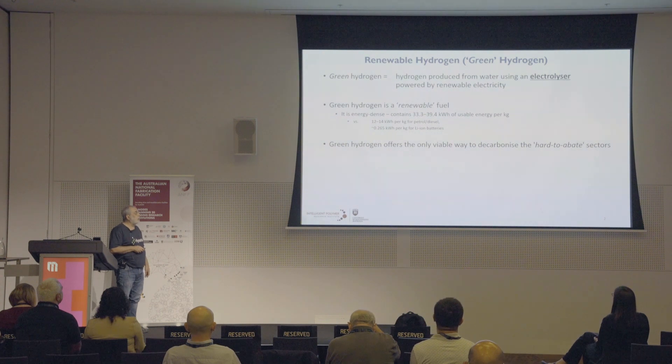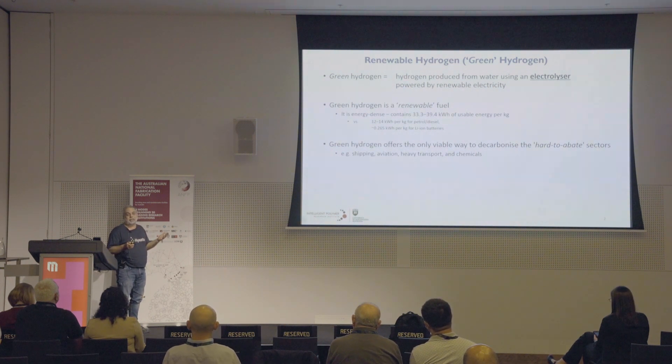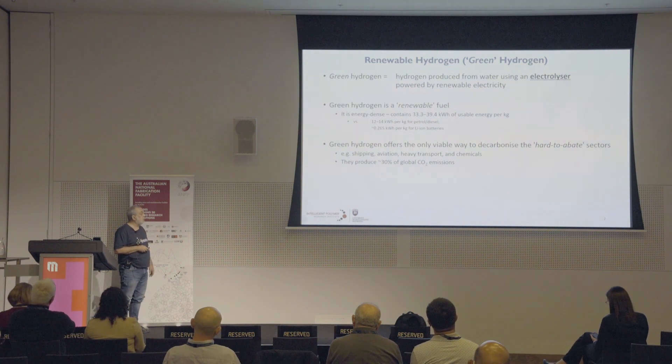In fact, it offers the only viable way to decarbonize what are called the hard-to-abate sectors — the economic sectors that are hard to abate. Things like shipping, aviation, heavy transport, and chemicals. If you think about a large passenger aircraft flying between continents, they just cannot be powered by batteries, but they can be powered by hydrogen. Those hard-to-abate sectors produce about 30% of global CO2 emissions, so if we can get green hydrogen widely used, that's a huge portion of global CO2 that can be taken out of the equation.